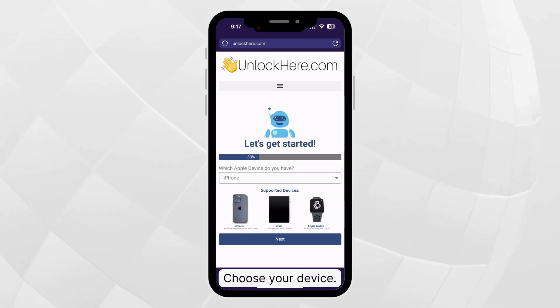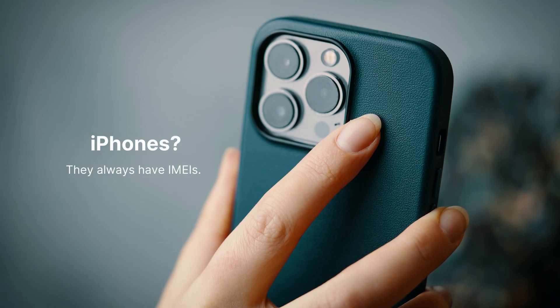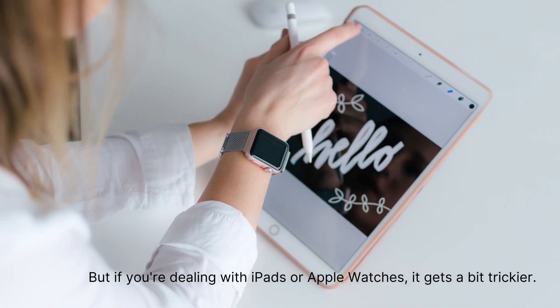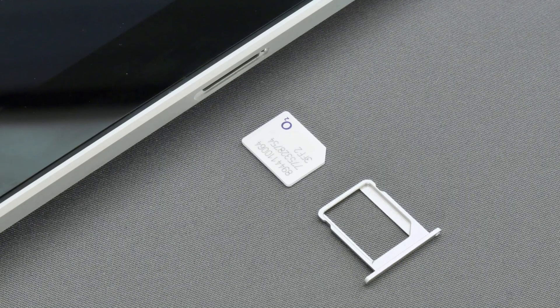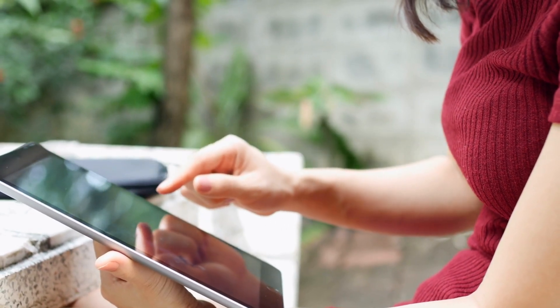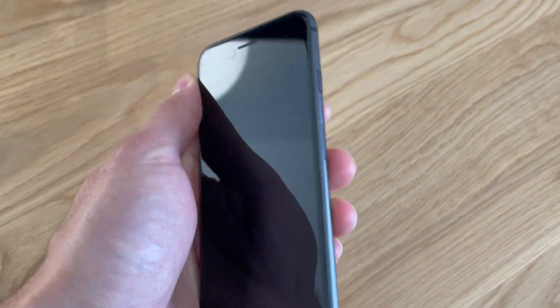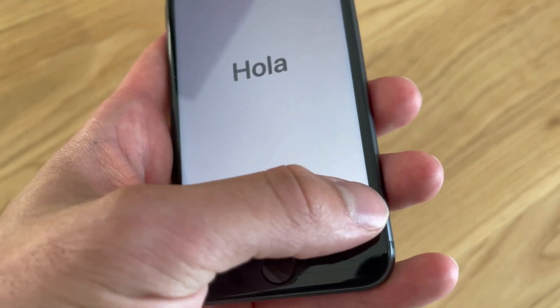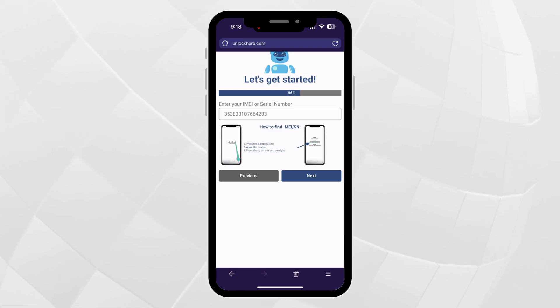Now you'll have to tell Nifty what kind of device you're using. Pick iPhone, but if you're here for an iPad or an Apple Watch, those options are right there too. Next up, the IMEI or serial number. iPhones always have IMEIs, but if you're dealing with iPads or Apple Watches, it gets a bit trickier. If they've got a SIM card slot or can work on cellular networks, go with IMEI. But most of them don't have that, and they'll come with a serial number. To find it, press the sleep button on your locked device, tap it again, and look for the little eye icon on the bottom right. Tap on it and you've got your device info. Input it carefully — make sure you've got the correct numbers. After that, tap next.